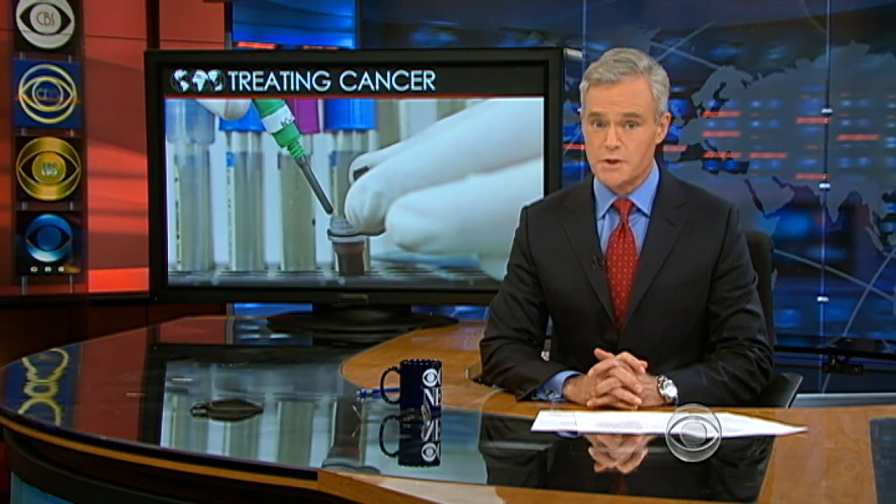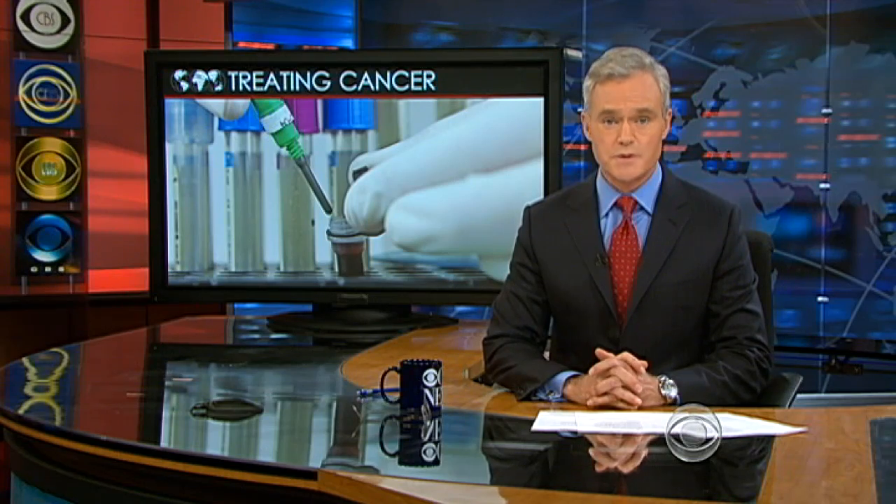We also want to tell you tonight about a controversial procedure for treating abdominal cancers by flooding the body with cancer-fighting drugs. We asked Bill Whitaker to show us how this experimental surgery works.